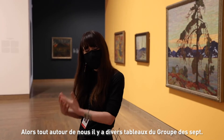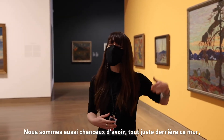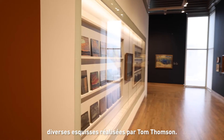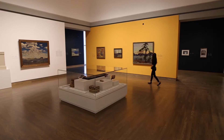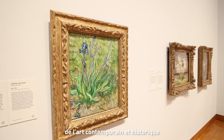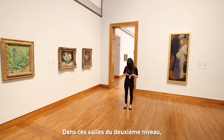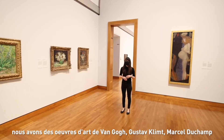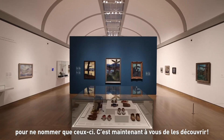All around us there are different paintings of the Group of Seven, and we are also lucky enough to have right behind this wall different sketches made by Tom Thomson. The National Gallery of Canada's collection also includes historical and modern art from different places around the world. In this beautiful second-level room we have artworks by Van Gogh, by Gustave Klimt, by Marcel Duchamp, and so on — and they are yours to discover.